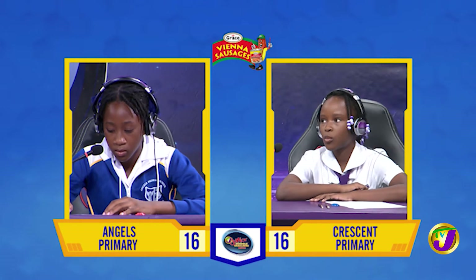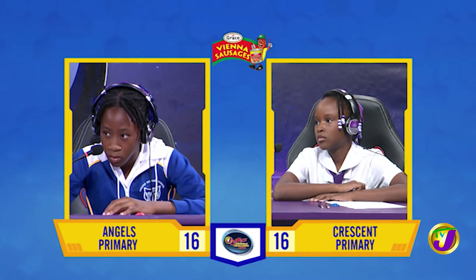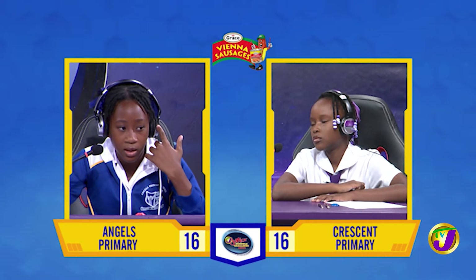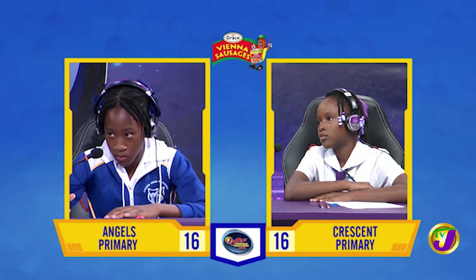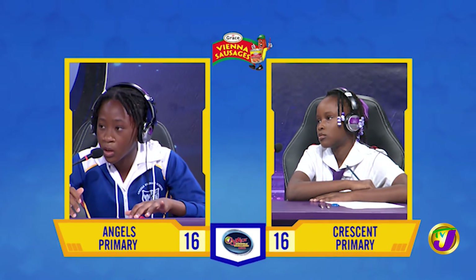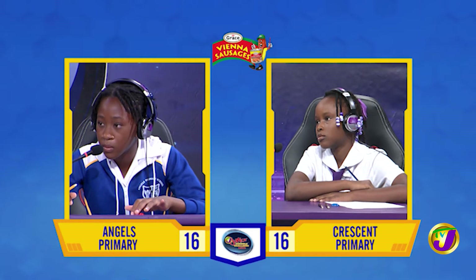Which of these words is the odd one out? Nomad, wanderer, itinerant, miser. Calisio, want to try? No, thank you. It's miser. Shanae, without changing the tense, correct the error in this sentence: The boy love to play games with his baby sister. Love should be loves. That's correct.